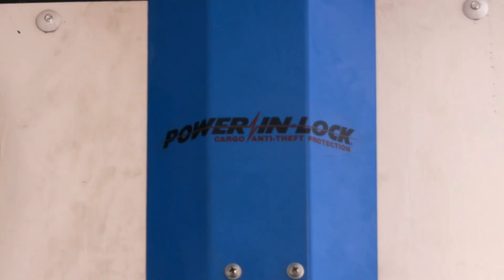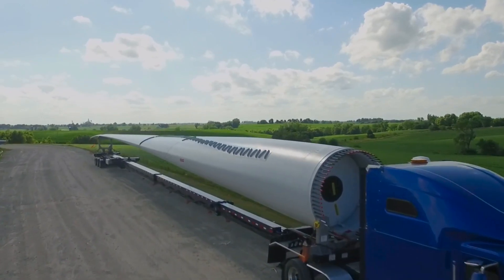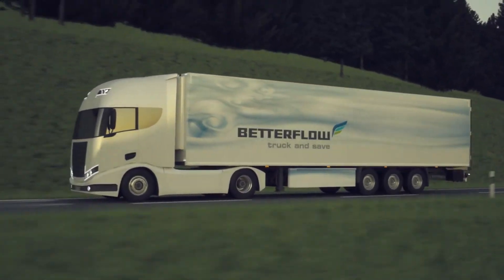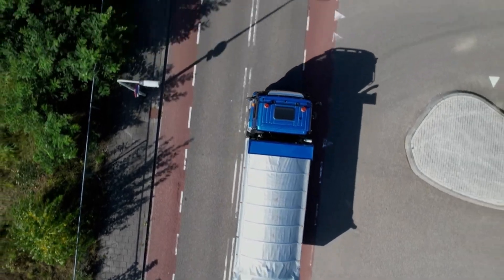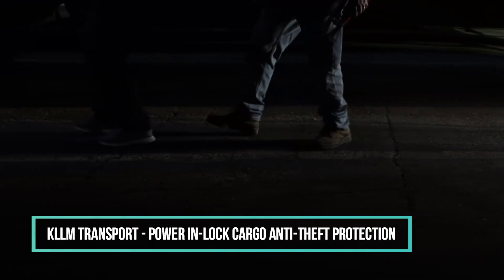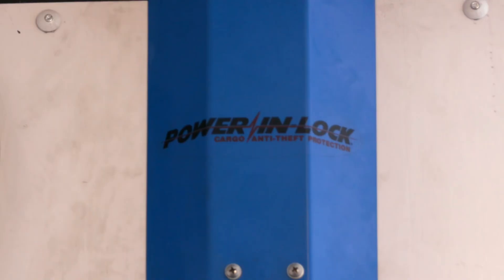A power inlock security system, a new aerodynamic solution that lowers air resistance in trailers, a new way to save room, a multi-purpose bodywork made to meet the needs of the pickiest customers — let's look at 14 incredible inventions for trucks. Number 14: KLLM Transport Power InLock cargo anti-theft protection. Power InLock is a new security system that KLLM Transport has made available to help stop theft.